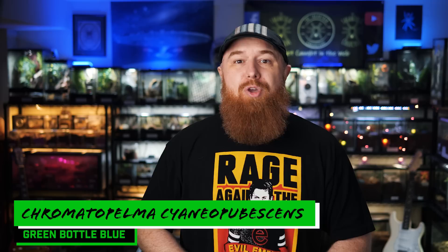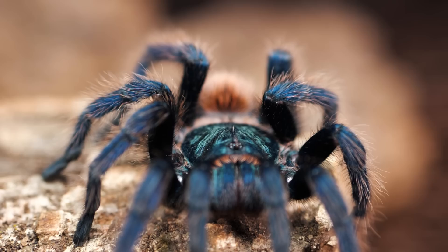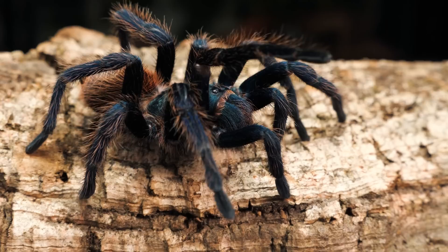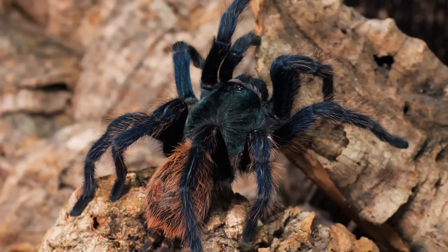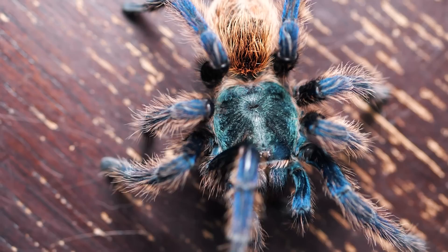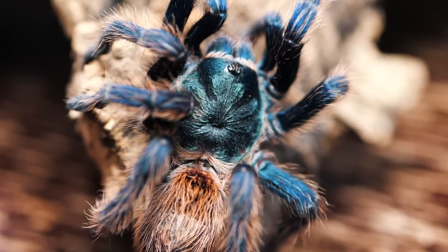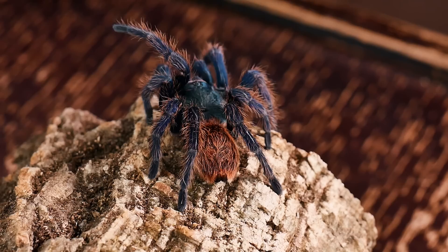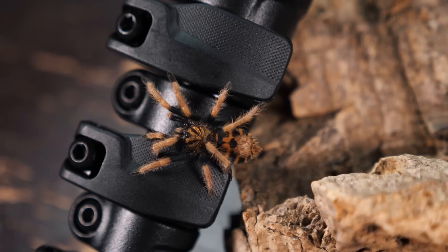No list of must-have species would be complete without number three — the Chromatopelma cyaneopubescens. If you've been watching my channel for any amount of time, it is no secret that the Green Bottle Blue is my all-time favorite tarantula. If I could only keep one species of tarantula, this is the one I would keep. They're one of the only species that encompass all of my favorite aspects of spiders — they're out on display a lot, they've got bright colorations with gorgeous blues, greens, and reds, they're prolific webbers and will cover any enclosure in intricate beautiful spider webs, they have an awesome feeding response, and they're a new world species, so they don't have medically significant venom. I highly suggest starting off with a spiderling, because it is a lot of fun to watch them grow and see their colors and patterns change with every molt. A must-have species is definitely the GBB.